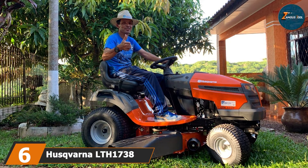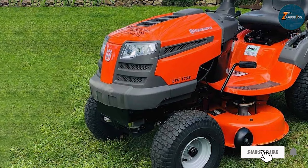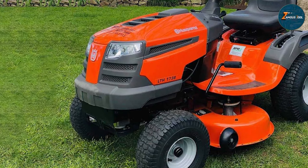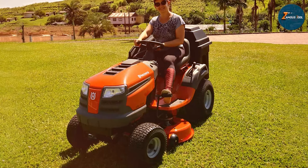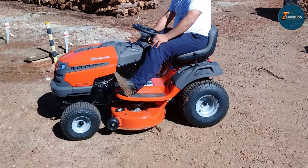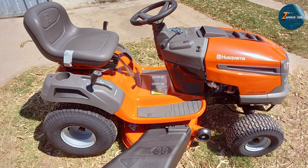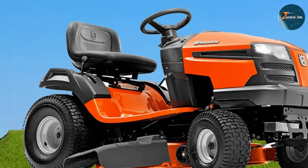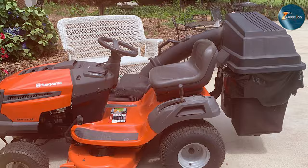At number 6 we have the Husqvarna LTH1738 — a testament to the brand's commitment to quality and performance. This 38-inch 17 HP gas mower is designed for those who need a reliable all-purpose mower for their lawn care needs. The size is perfect for medium-sized lawns, offering a balance between maneuverability and coverage. Quality is a key aspect of the Husqvarna LTH1738, with a build that's meant to last and withstand regular use. Usability is straightforward, making it a great option for both novices and experienced gardeners. The mower's durability is evident in its sturdy construction and reliable gas engine, offering a precise, even cut and the ability to handle various lawn conditions with ease. It's a versatile, dependable mower perfect for a wide range of lawn care tasks.